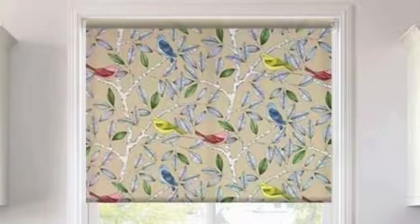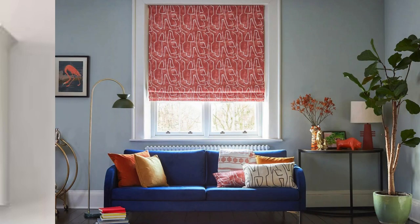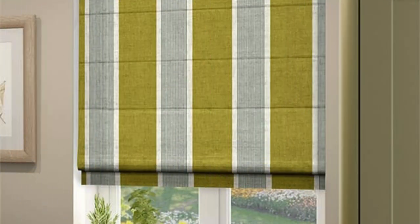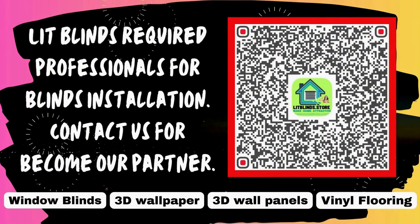Roman blinds, with their versatile design, also serve as an effective canvas for personalization and artistic expression. Homeowners can choose from a wide array of embellishments and decorative elements to enhance the aesthetic appeal of their Roman blinds, from intricate embroidery to professional installation options.